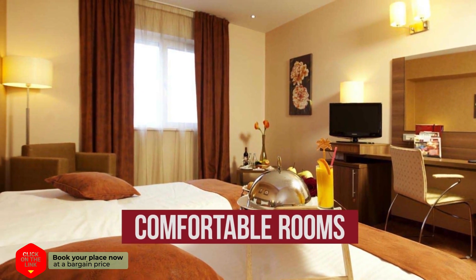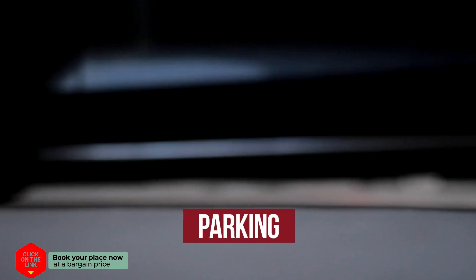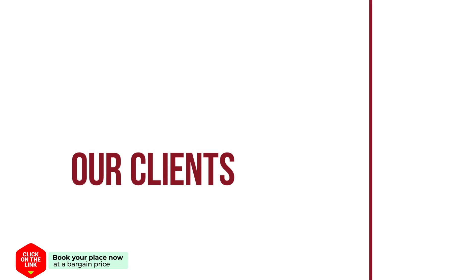The hotel has comfortable rooms, free Wi-Fi, and parking. Our clients are very satisfied.